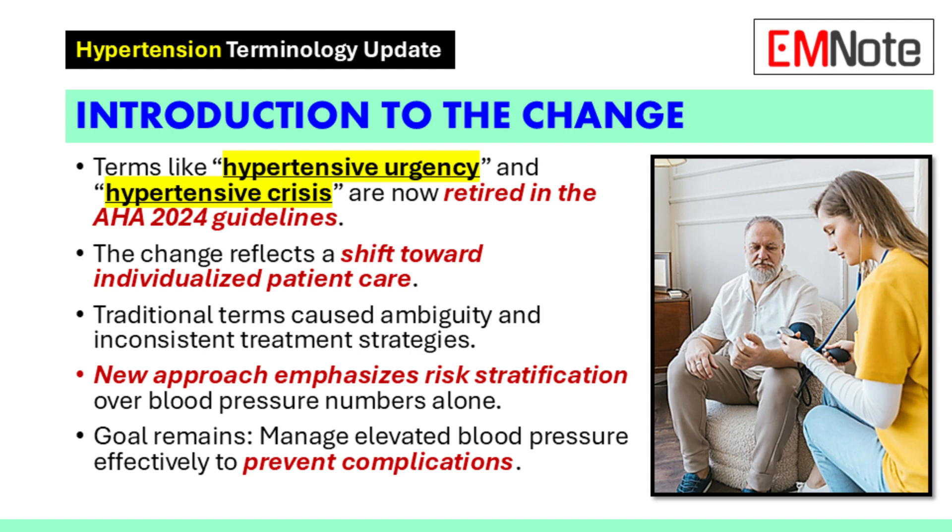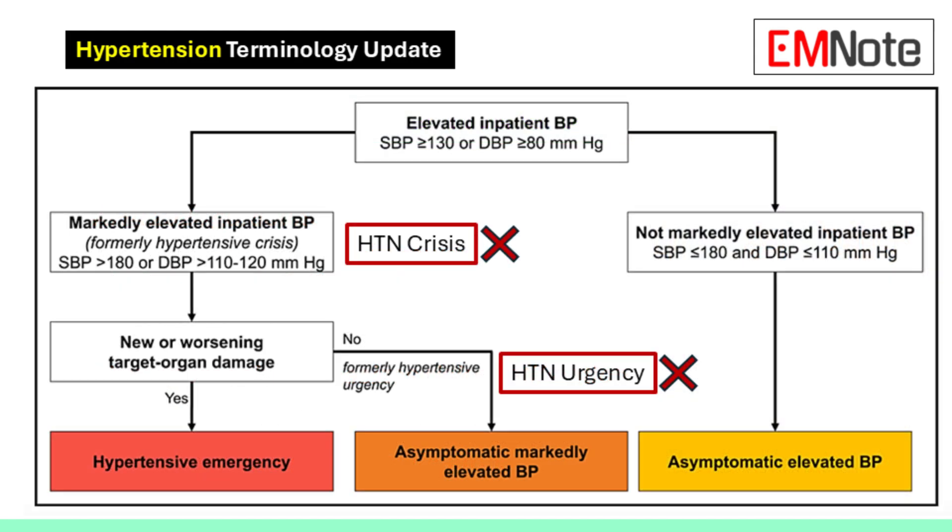One doctor might look at a blood pressure of 180 over 110 mmHg and call it an urgency, while another doctor might call that same blood pressure a crisis. We relied too heavily on a single blood pressure reading and weren't always considering a patient's symptoms or potential organ damage.